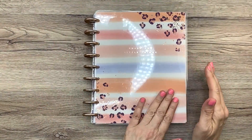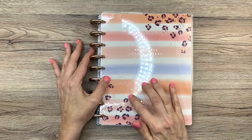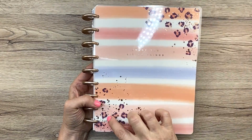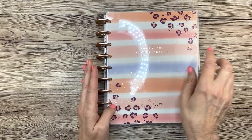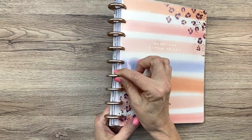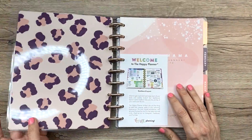This one is so pretty, isn't it? First it has these leopard spots here, and it's got rose gold foil speckles. I love this color wash — it's just so pretty. We have plastic discs that are rose gold-ish, I guess.